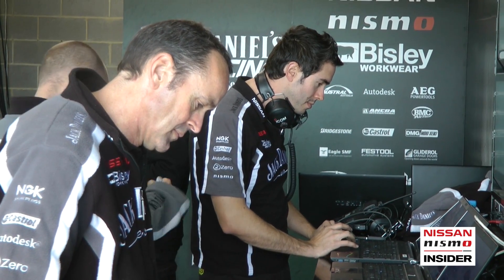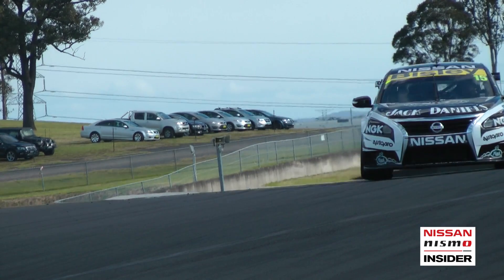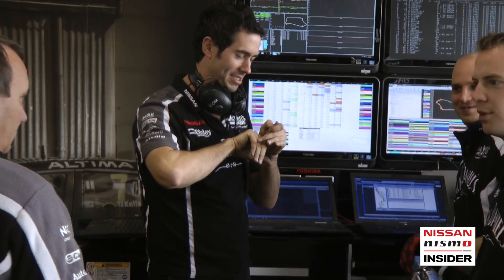This is Eric Pender. A former Bathurst and championship winning engineer, Eric is responsible for Rick Kelly's Jack Daniels Nissan. Here is Perry Kappa. Formerly with Dick Johnson Racing and Techno Autosports, Perry can be found working as Todd Kelly's race engineer or clocking up hours on the snowfields.